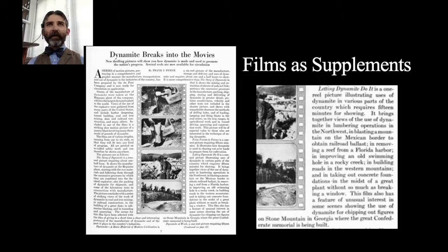The description reads: 'Letting Dynamite Do It is a one-reel picture illustrating uses of dynamite in various parts of the country, which requires 15 minutes for showing. It brings together views of the use of dynamite in lumbering operations in the Northwest, in blasting a mountain on the Mexican border to obtain road ballast, in removing a reef from a Florida harbor, in improving an old swimming hole in a rocky creek, in building roads in the western mountains, and in taking out concrete foundations in the midst of a great plant without so much as breaking a window.' It also features scenes showing the use of dynamite for chipping out figures on Stone Mountain in Georgia, where the great Confederate memorial is being built.